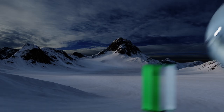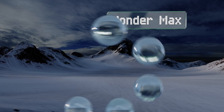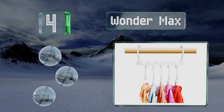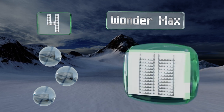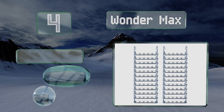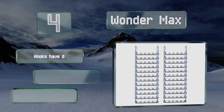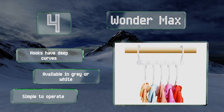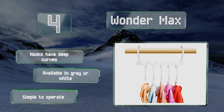At number 4. If you believe a small closet can't support your shopping addiction, think again. The WonderMax is technically a hanger for hangers, but it swivels downward, so 5 items that once sat horizontally now fall vertically, conserving a lot of space. The hooks have deep curves, and these are available in grey or white. They're simple to operate.